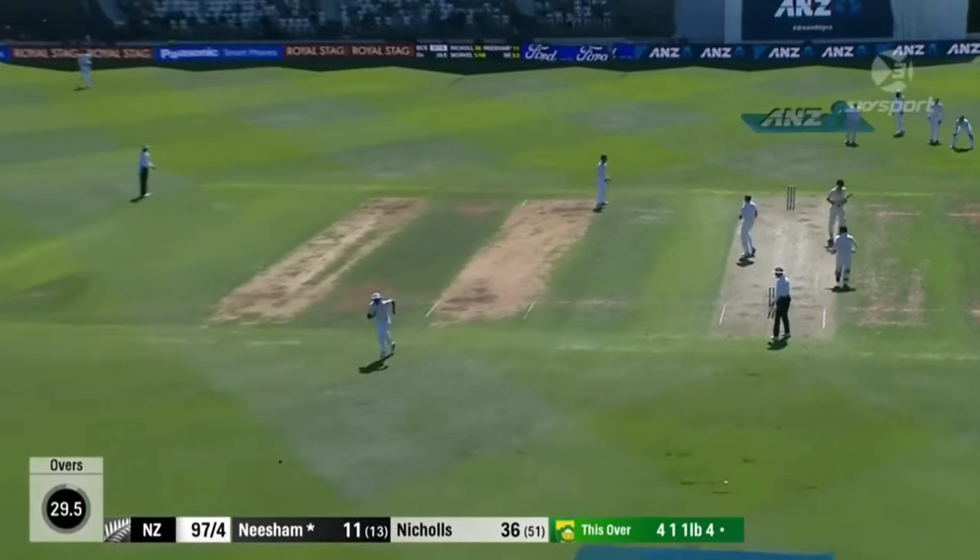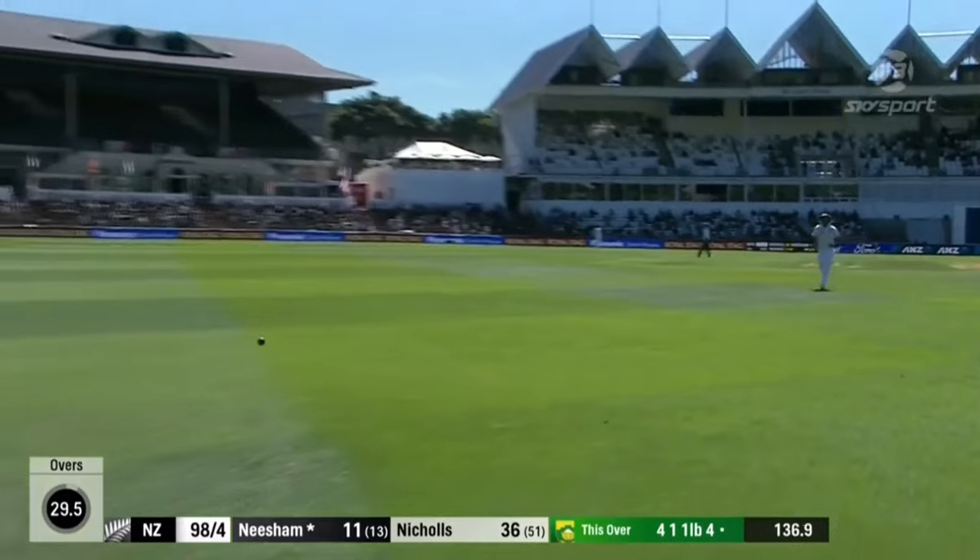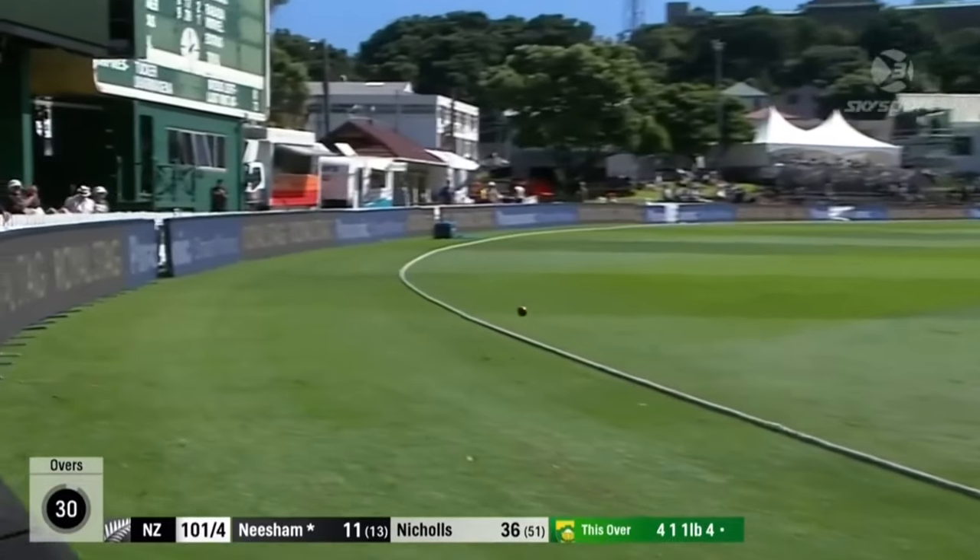This time two full. Third boundary of the over, so another excellent one for New Zealand — brings up the 100.